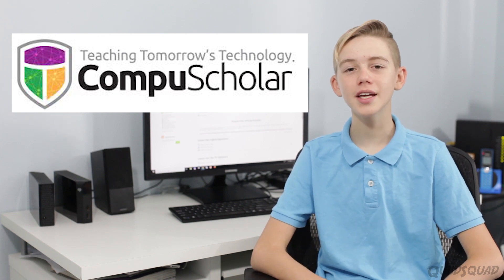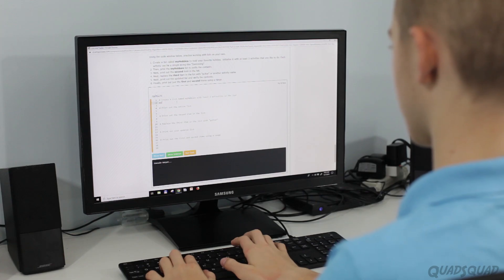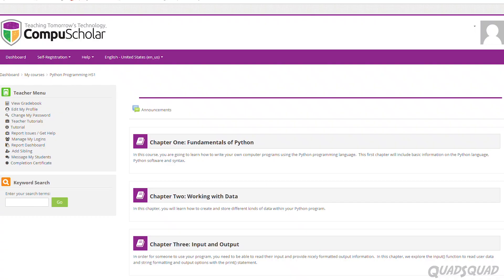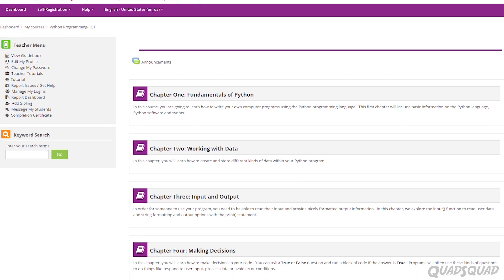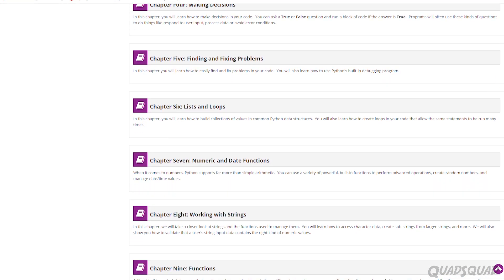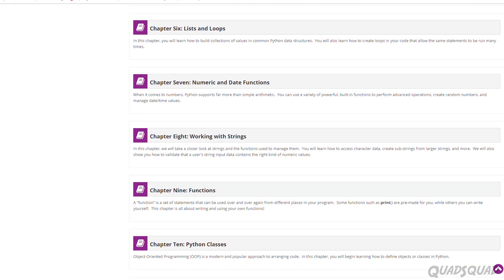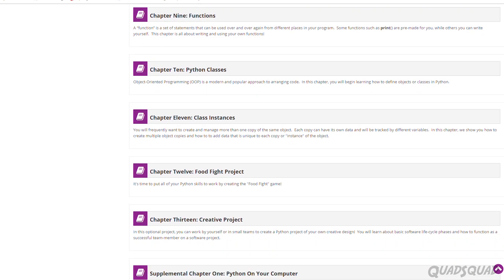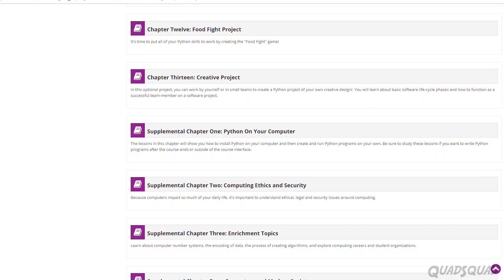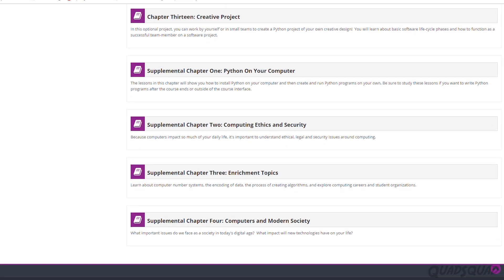CompuScholar Python Programming is an online course designed to teach students how to code and learn Python. It's a 13-week course, and topics covered include Fundamentals of Python, Working with Data, Input and Output, Making Decisions, Finding and Fixing Problems, Lists and Loops, Numeric and Date Functions, Working with Strings, Functions, Python Classes, Class Instances, Food Fight Project, Creative Project, and there are four supplemental chapters.